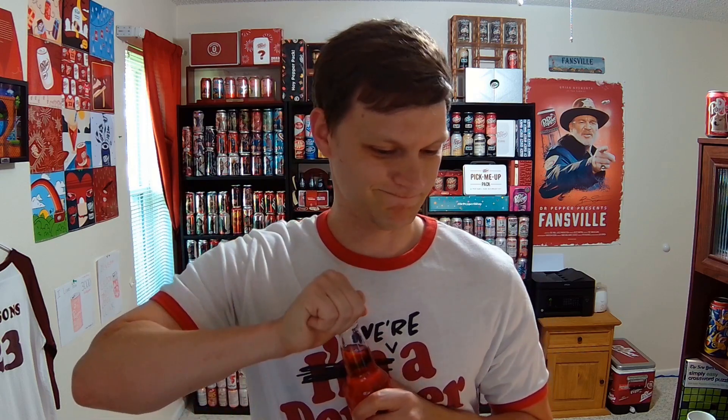So here goes. Definitely smelling the cherry, not much else, but I don't know what I expected to smell from a limeade I guess.